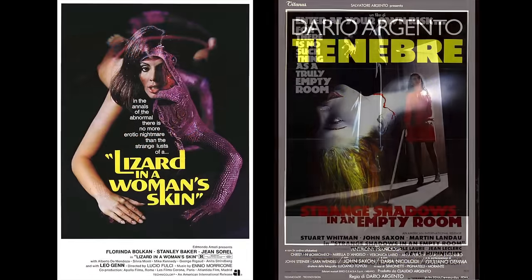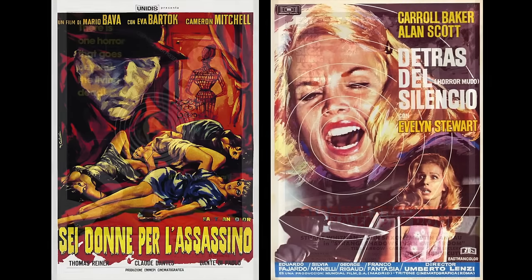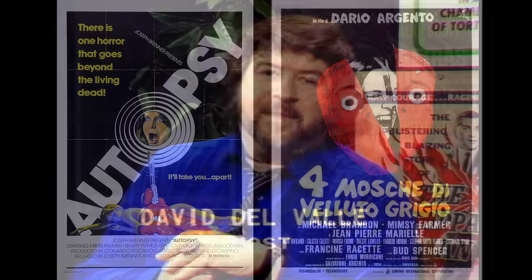Moving on, we have a panel discussion on Mario Bava featuring Dario Argento, Lamberto Bava, and Steve De La Casa. Next we have The Sinister Image: Cameron Mitchell, an episode of David Del Valle's television series devoted to the star of Blood and Black Lace.